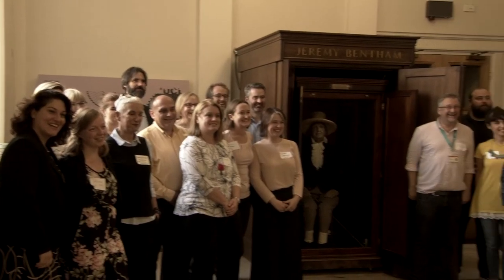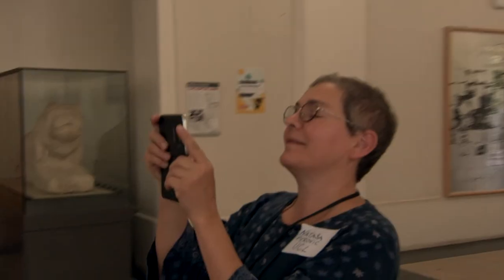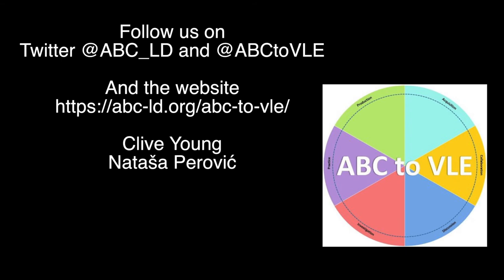The next face-to-face meeting is in Zagreb, later in 2019. If you would like to find out more, follow us on Twitter and visit the website.